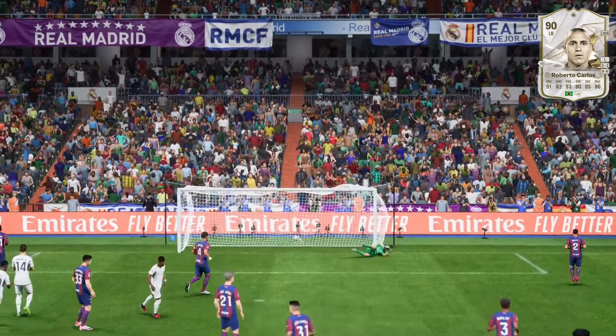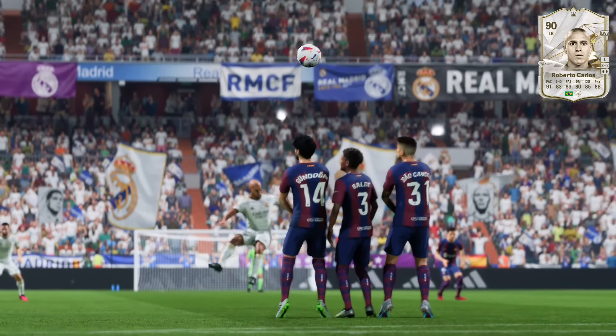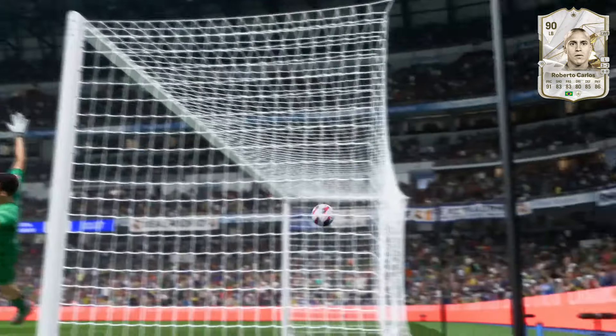The outside of the boot generates that much power. It's a real skill. You just don't see many of those. It's a top strike.